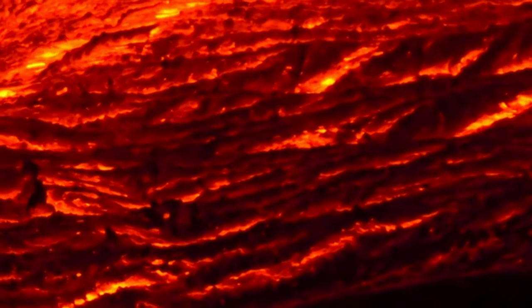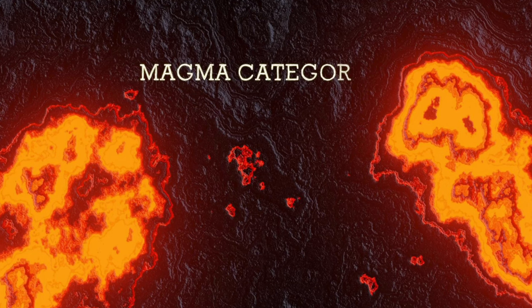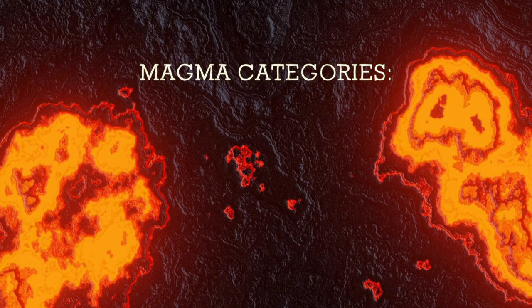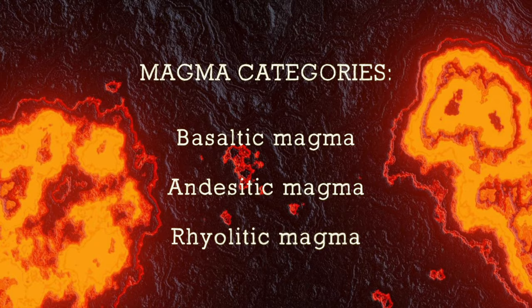Depending on the chemical composition of the magma, we can classify magma in three different categories. These categories are basaltic magma, andesitic magma, and rhyolitic magma.